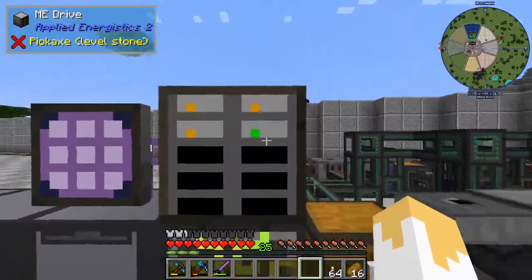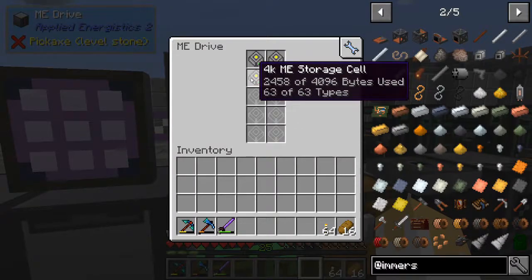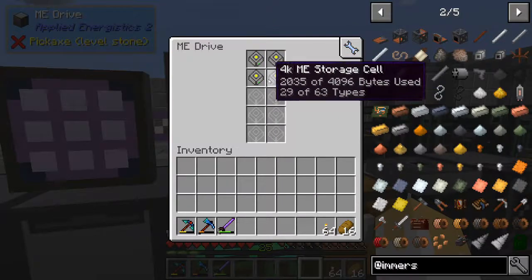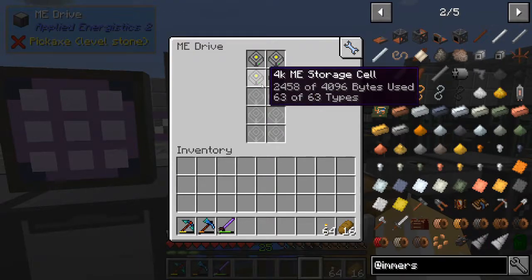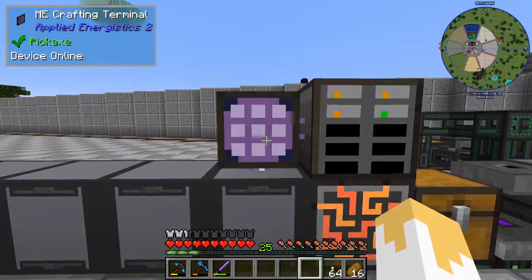I've made two more 4K storage devices. None of them are full on bytes, which is a great indicator that we have a lot of different types of items but not a lot of one item. This is working out really well for us. Should we start filling up our bytes, we'll jump up to the next storage. Until then we'll stick with 4K because they're fairly cheap and easy to make.